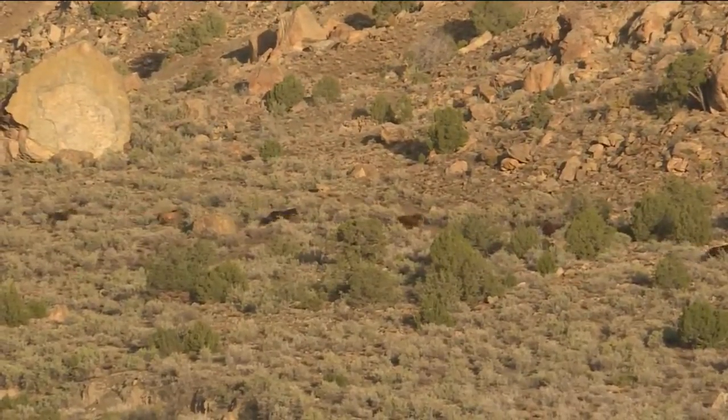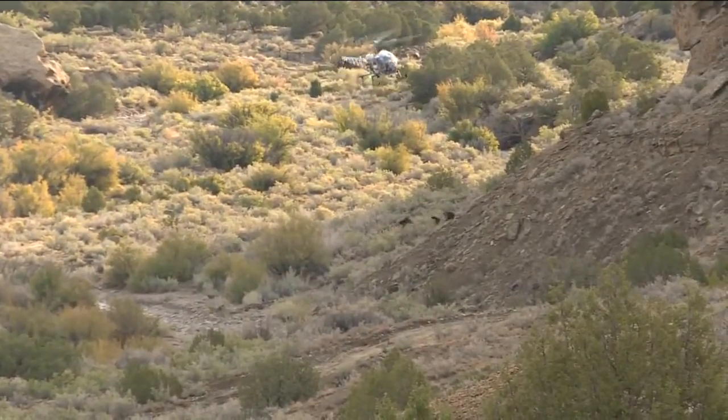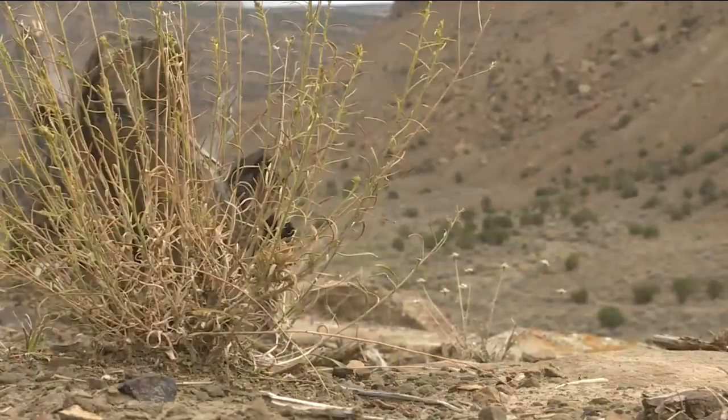In an effort to remove the overpopulation of wild horses that will improve conditions for not only the horses but the wildlife, the attempt started back in early September, luring them in with a time-consuming method.